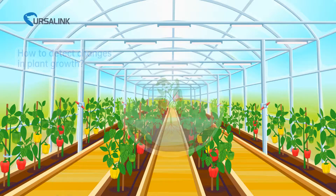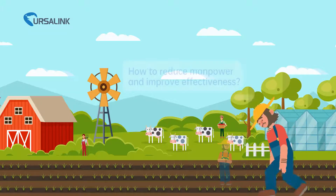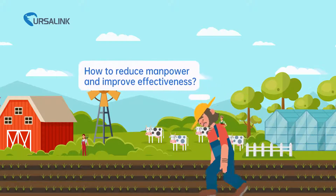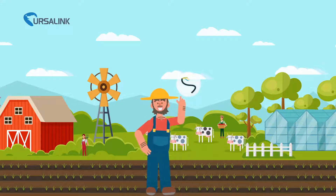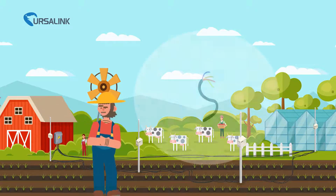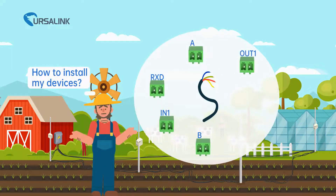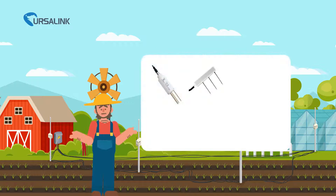Sensing technology makes it possible to turn farming into a data-driven strategy, but it still has disadvantages such as time-wasting, great manpower requirements, and on-site testing. A wired monitoring system can solve this problem, but also has defects such as complicated wiring installation, inflexible sensor placement, and difficult troubleshooting.